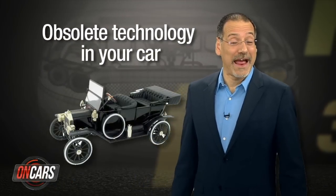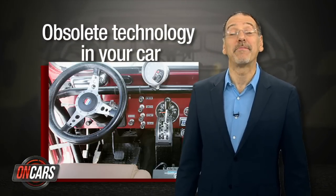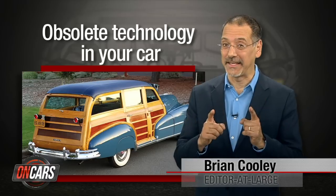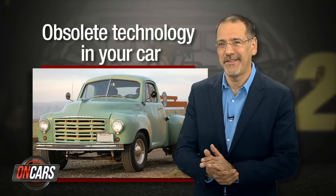Never have cars advanced as rapidly as they do today, which is a nice way of saying you should probably put some duct tape over that cassette deck. I'm Brian Cooley with the top five things that are next in line to make your car look like one Eisenhower drove. You don't know who he is, do you?